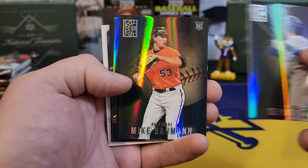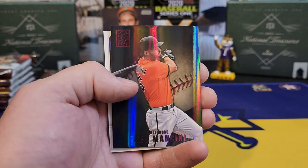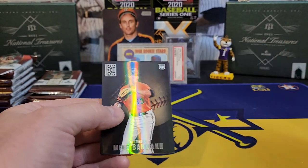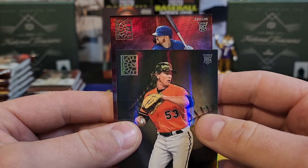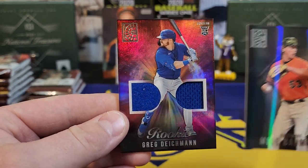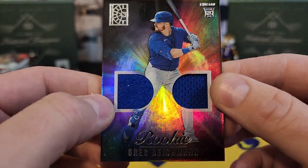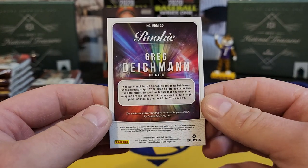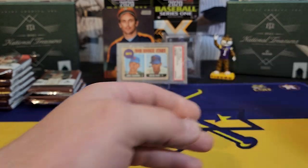A nice Seiya Suzuki rookie — we'll put him in the good pile. Mike Bowman, Jose Siri rookie, Trey Mancini. Then our second relic — that's almost like a piece of his sock, and a jersey piece — Mr. Greg Dykeman, straight out of LSU! Would love for him to start catching fire and really making it. So both of our relics are out of the way — still looking for the two autos.